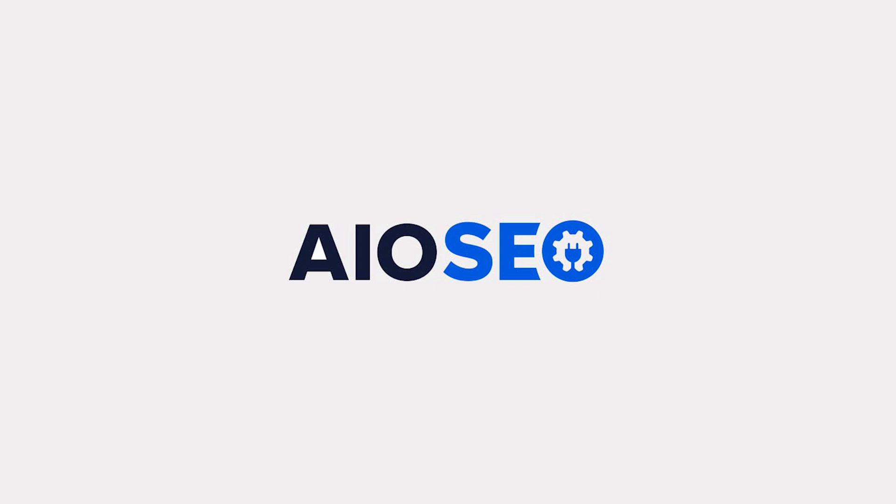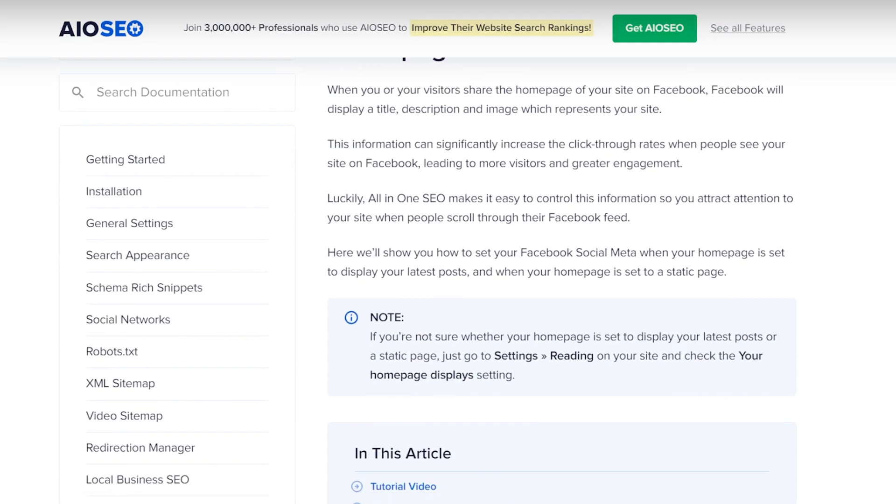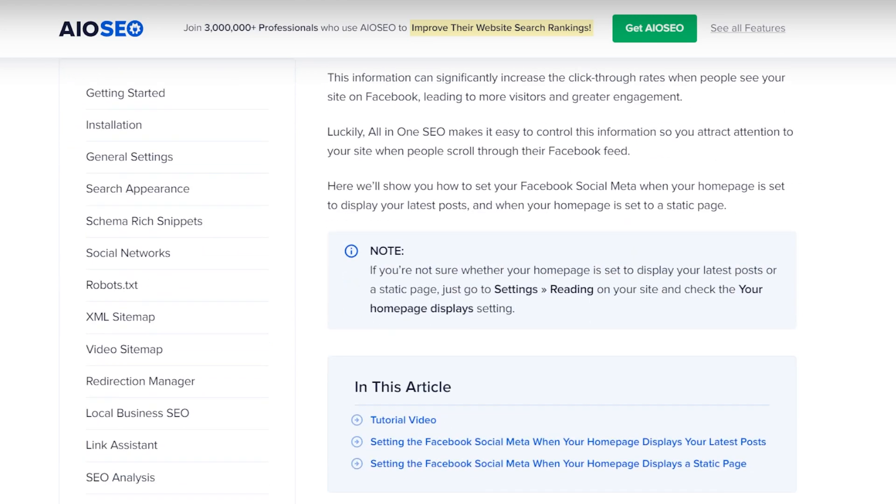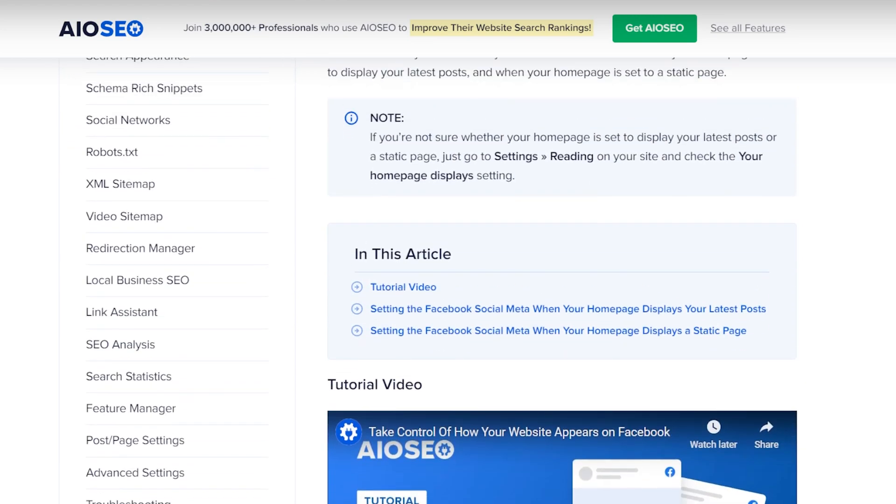We also want to give a shout out to All-in-One SEO. Now this isn't a social media plugin, but it has a really beneficial tool. What you can do is add Open Graph metadata to your content, which gives you control over how your content appears when it's shared on Facebook. So everything's going to be clean and polished all the time. You don't have to worry about anything damaging your brand image on social media, specifically Facebook.